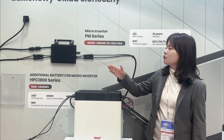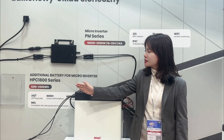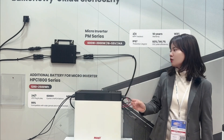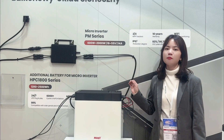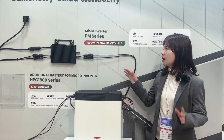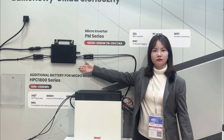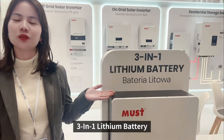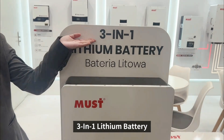The rated power is from 1800Wh to 2500Wh, including the MPPT inverter together with the micro-inverter. This one is our new arrival model — a lithium battery 3-in-1.